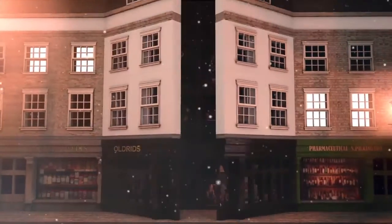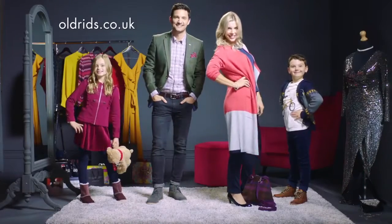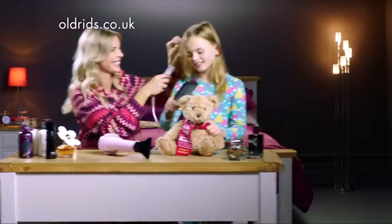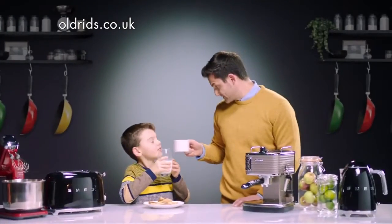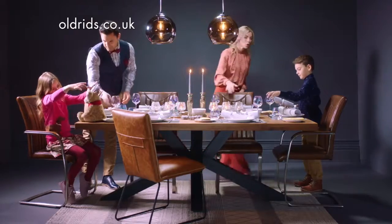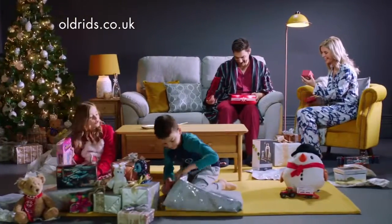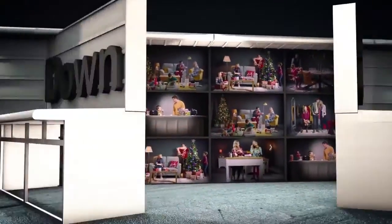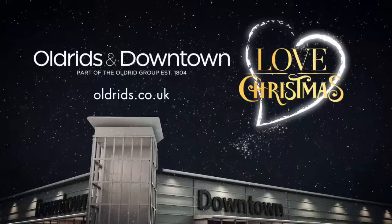Aldridge and Downtown have been making Christmas special since 1804, with fabulous fashion for you and your family. A bounty of beautiful baubles and decorations. We have thousands of products for everyone, with brands you love in every department. We should know — we've been making Christmas special for more than 200 years. Shop in store and online. Love Christmas. Love Aldridge and Downtown.